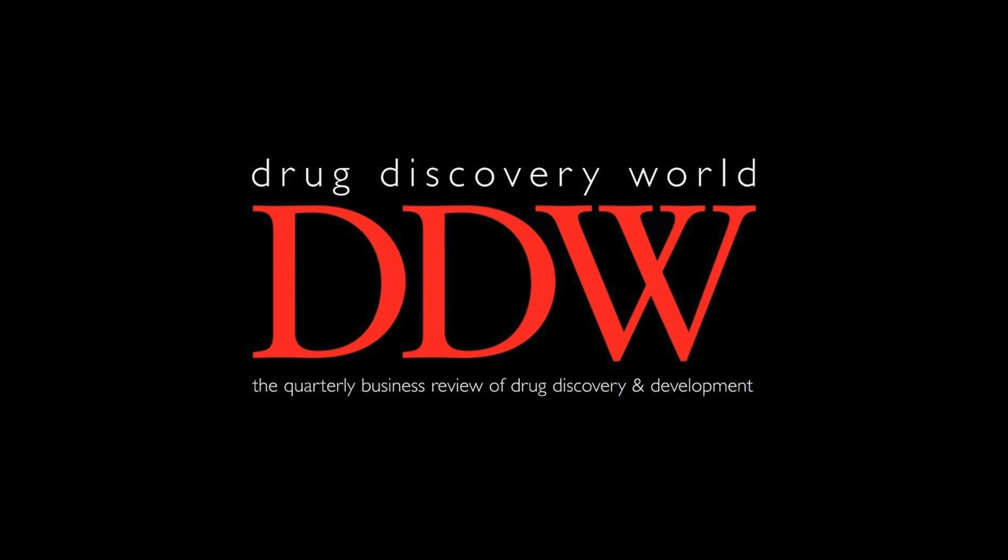Hello, and welcome to the Drug Discovery World podcast, a podcast covering topics around drug discovery and development, pharma and biotech. My name is Giles, and I'm here to take you through this episode. Today's episode is taken from our winter 2018-19 issue, and is titled: Increasing Drug Discovery Success with 3D Cell Culture Systems.